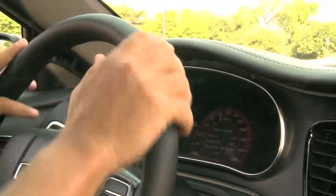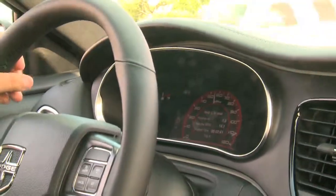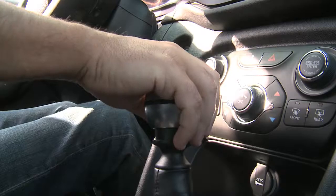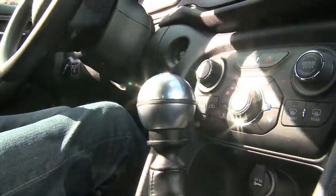So right now, I believe we're driving in a rally version of the car with a 1.4-liter multi-air turbo engine, which is a fantastic engine, and this is the manual transmission version of that engine, both of which came from Fiat.